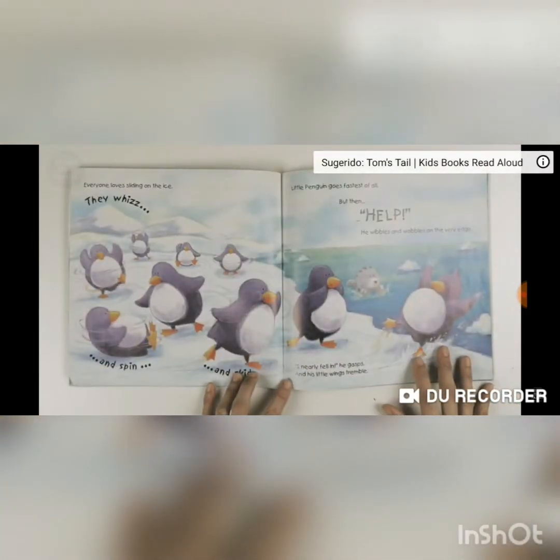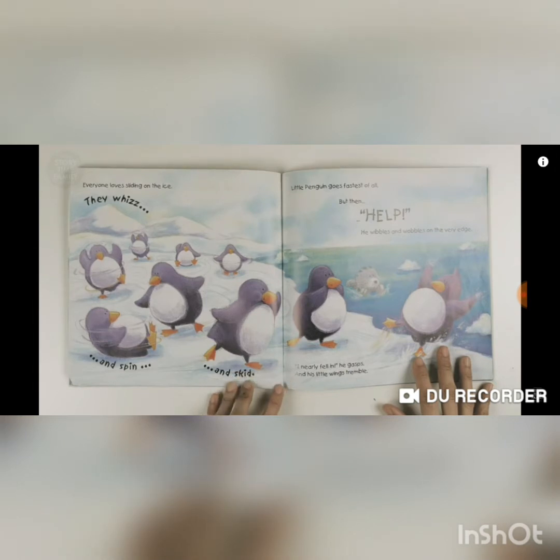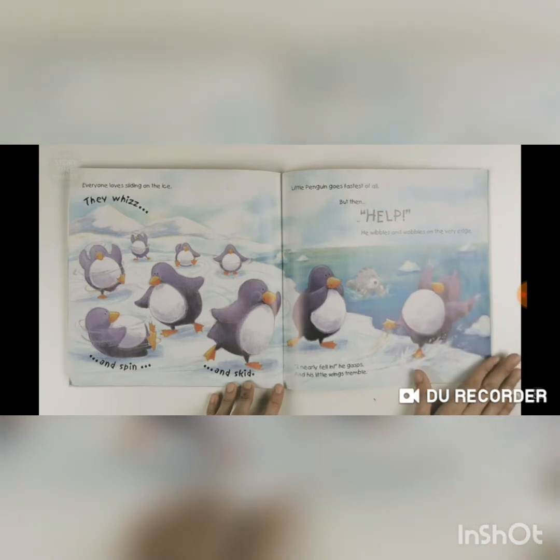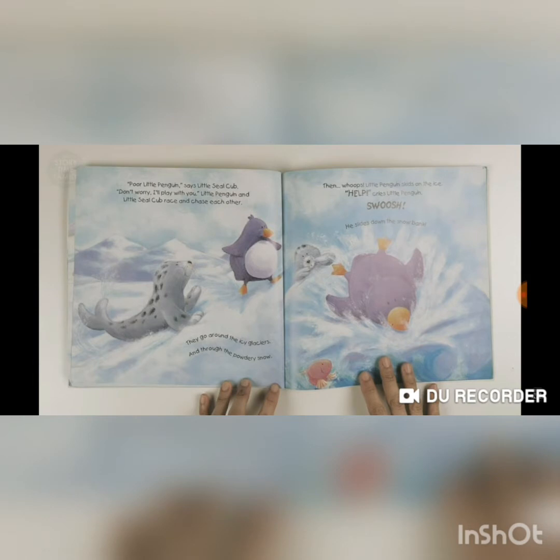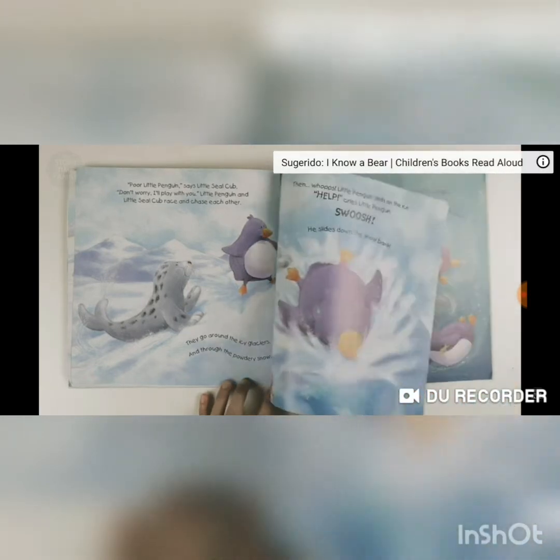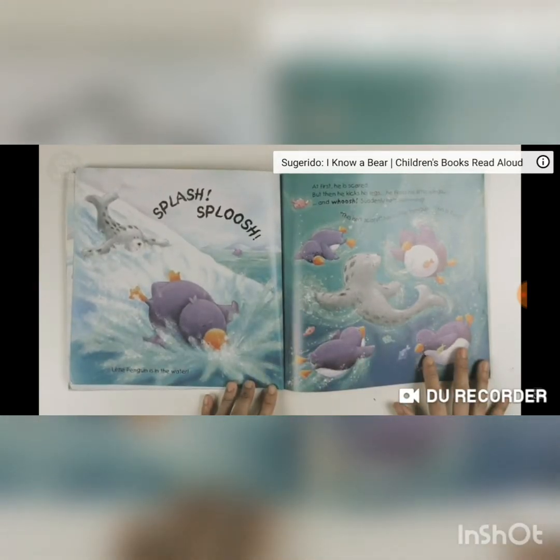Everyone loves sliding on the ice — they wheeze and spin and skid. Little Penguin goes fastest of all, but then — help! He wobbles on the very edge. 'Oh, I nearly fell in!' he gasps, and his little wings tremble. 'Poor Little Penguin,' says Little Seal Cub. 'Don't worry, I'll play with you.' Little Penguin and Little Seal Cub race and chase each other around icy glaciers and through powdery snow. Then — whoops! Little Penguin skids on the ice. 'Help!' cries Little Penguin — swish! He slides down the snow bank. Splash! Little Penguin is in the water.